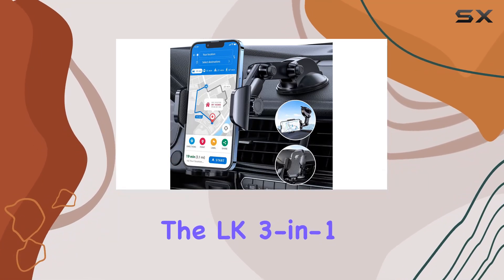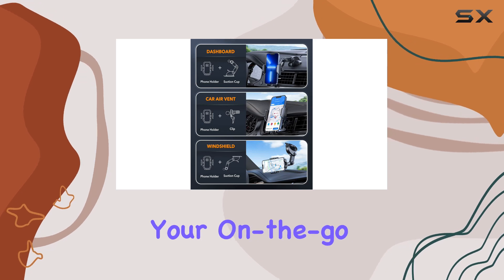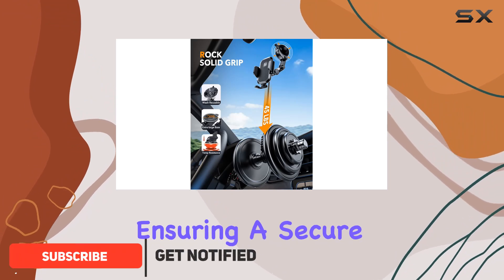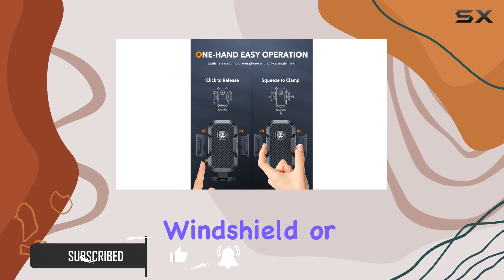Today, we're diving into the LK3-in-One Car Phone Holder, a versatile and reliable accessory for your on-the-go smartphone needs. What sets this mount apart is its easy operation with a one-button release system, ensuring a secure grip on your phone whether it's mounted on the dashboard, windshield, or air vent.